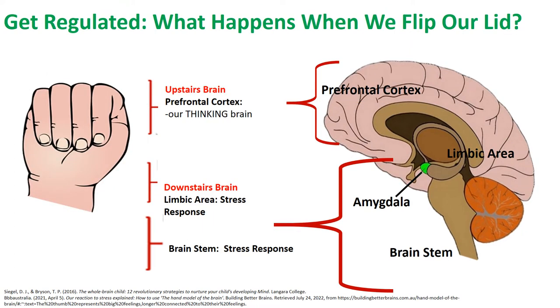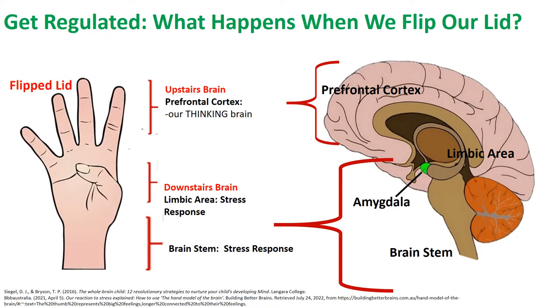Dr. Siegel refers to an activated stress response as flipping our lid. This is indicated by lifting your fingers to release your fist. When our lid is flipped, communication between the upstairs and downstairs brain may be limited or completely interrupted, leaving the upstairs brain unable to function effectively. Depending on the intensity of the stress response and one's age and stage of development, it may be extremely challenging and sometimes impossible to engage in learning, communicate effectively, access reasoning and problem-solving skills, and control behavioral responses while our lid is flipped.